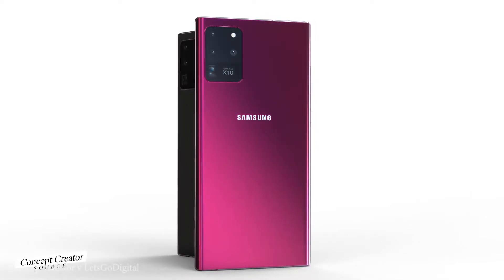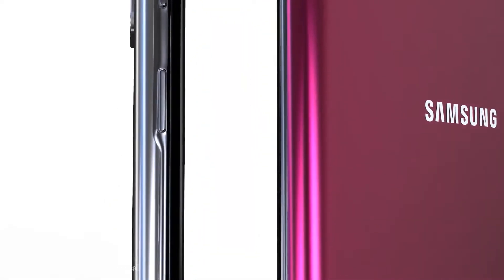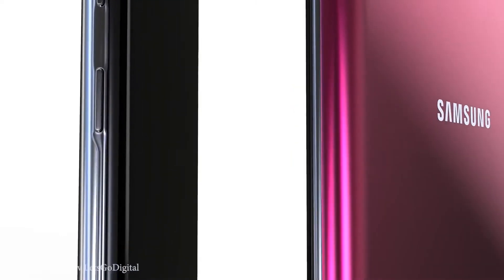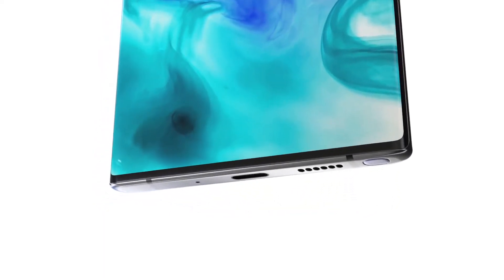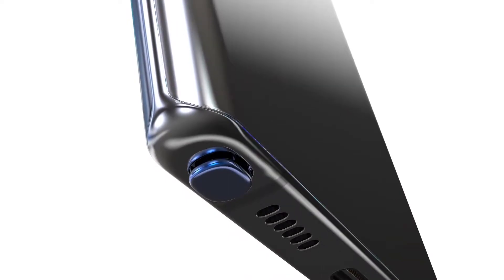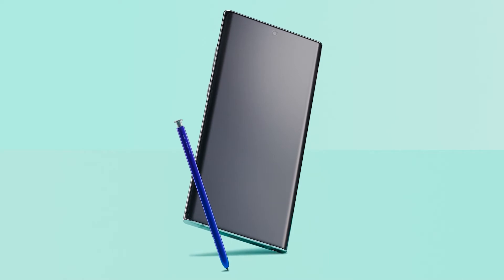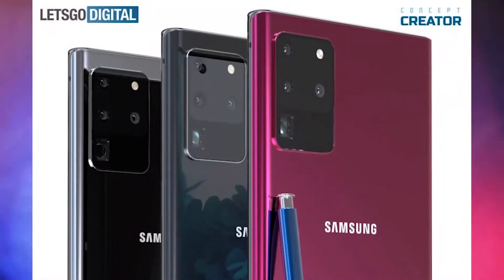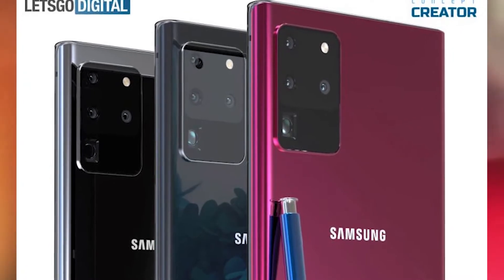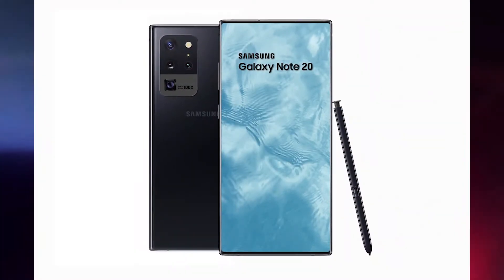Hey, what is up guys, welcome back. The upcoming Samsung Galaxy Note 20 series will launch in August 2020. According to reports from a fairly reputable source, Samsung is working on the upcoming Exynos 992 for the Note 20 lineup — an improved version of the Exynos 990, likely based on Samsung's new 6-nanometer manufacturing process.